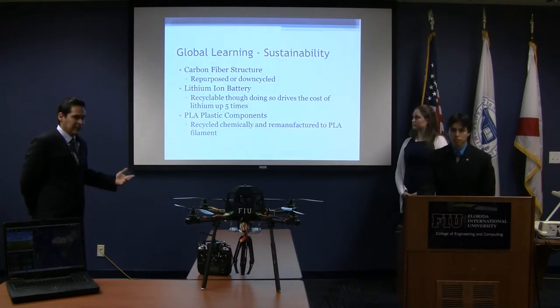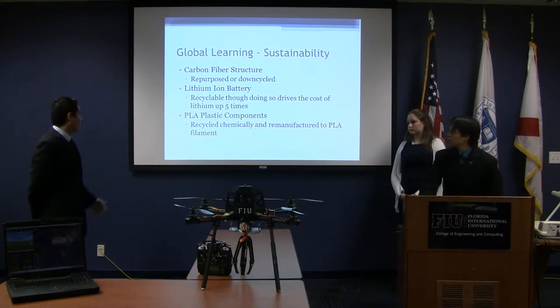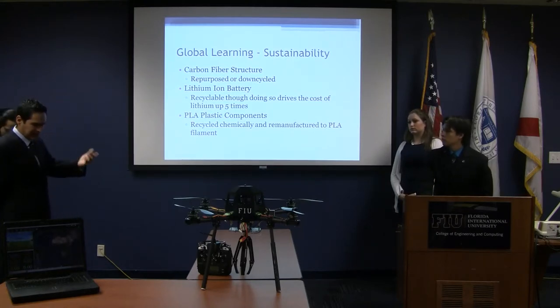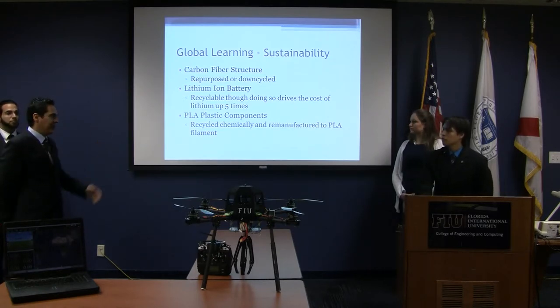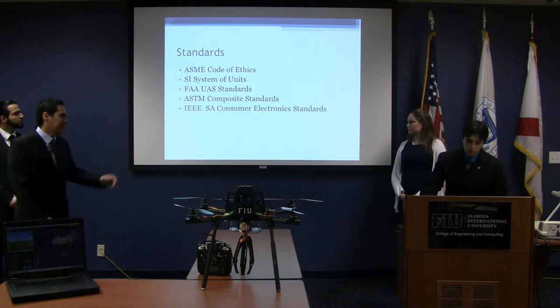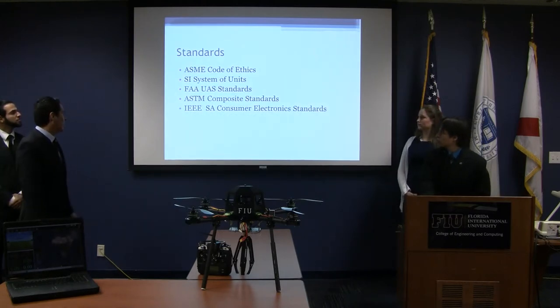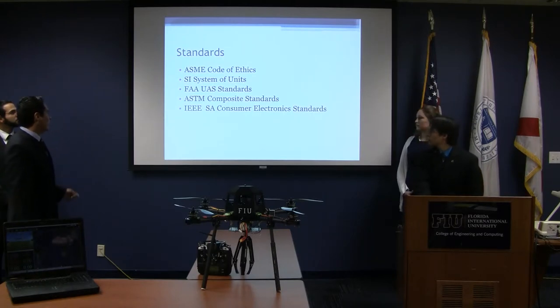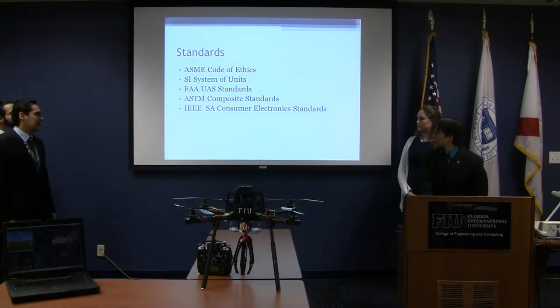For global learning and sustainability, some of the materials used can be recycled. The carbon fiber structure can be recovered and down-cycled. The lithium-ion battery can be recycled, although that would increase the cost significantly. The PLA plastic components can also be recycled. The project was done in accordance with SME codes of ethics, FAUS standards, SME composite standards, and SAE consumer electronics standards.